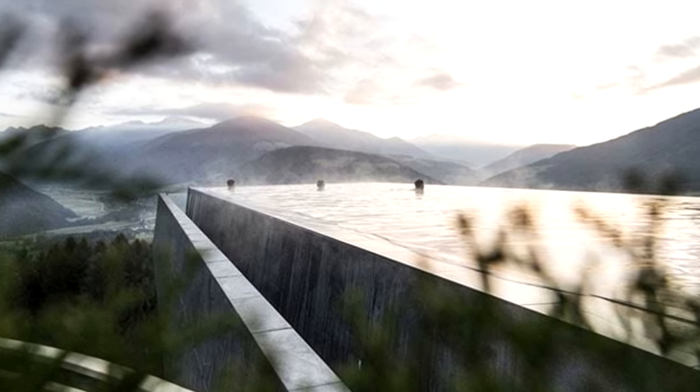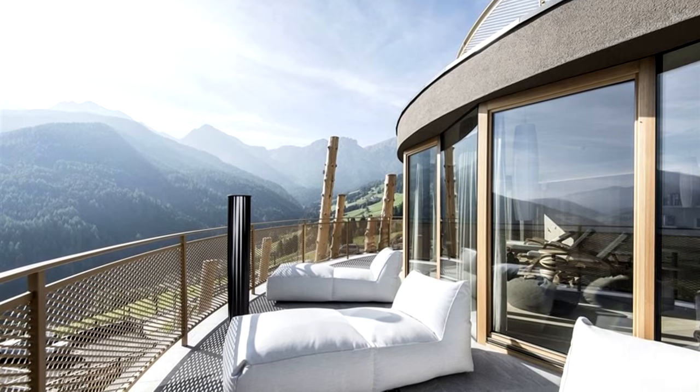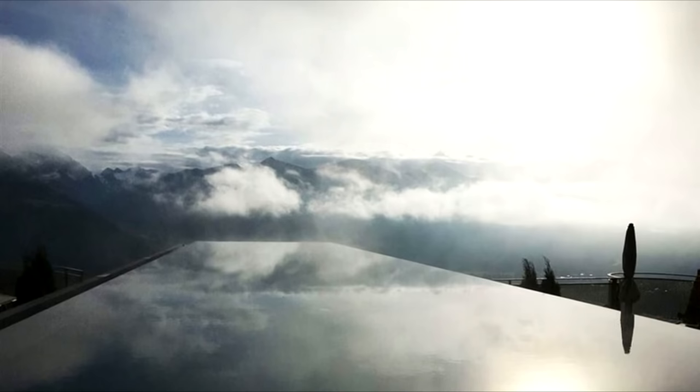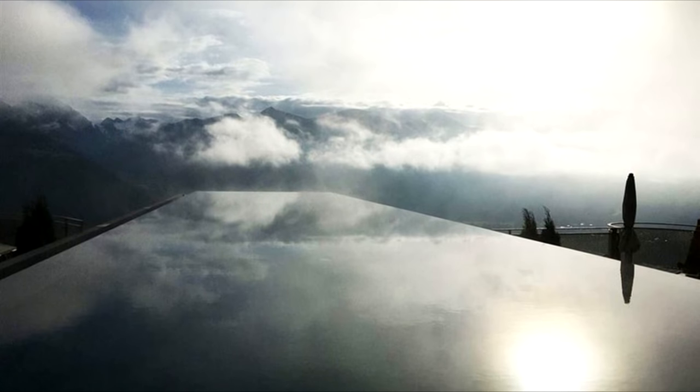A glazed bottom and front section show off the amazing mountain views. The hotel is an unusual-looking building itself, featuring the same kind of tree trunks that prop up the pool placed against its facade. Amenities include saunas, fitness rooms and the like.